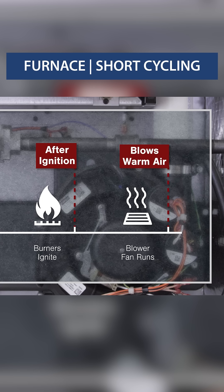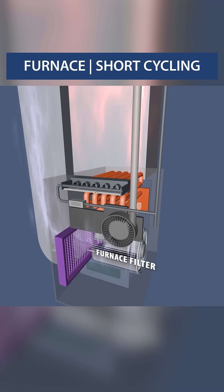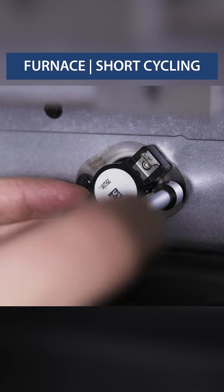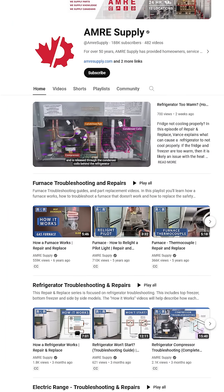Now if the flames ignite, the blower fan runs, but shuts off after a few minutes, then it could be a clogged filter or a faulty limit switch. For more detailed troubleshooting and repairs, watch the videos on our channel.